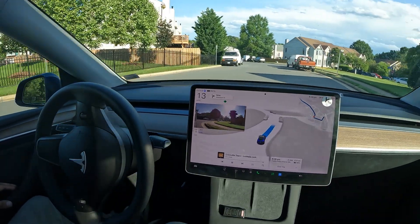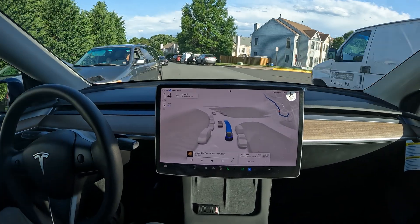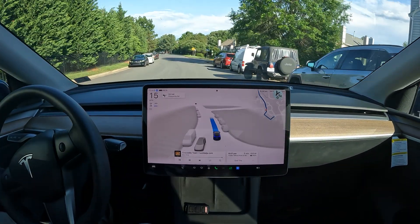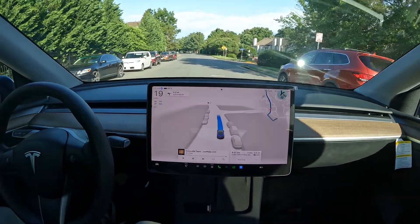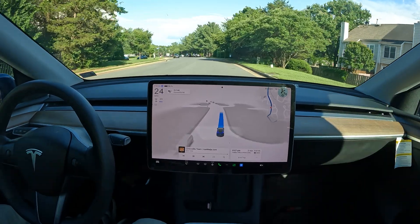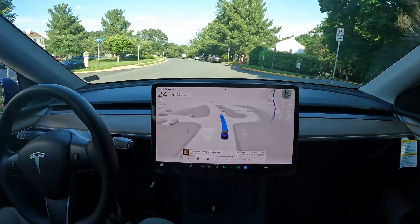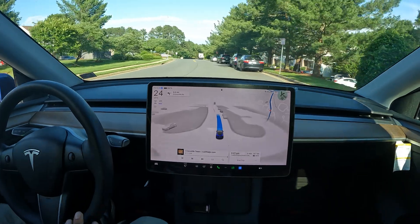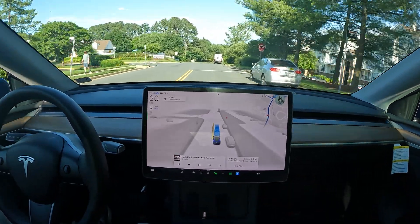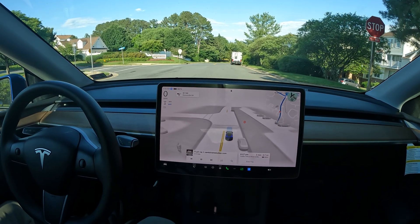Look at this car coming in at the blind spot really fast — FSD recognizing it and just creeping along around that corner perfectly, giving enough space for the incoming car to go as well. Really nice job there. We've got a stop sign ahead and we're going to let FSD do all the driving in this video.